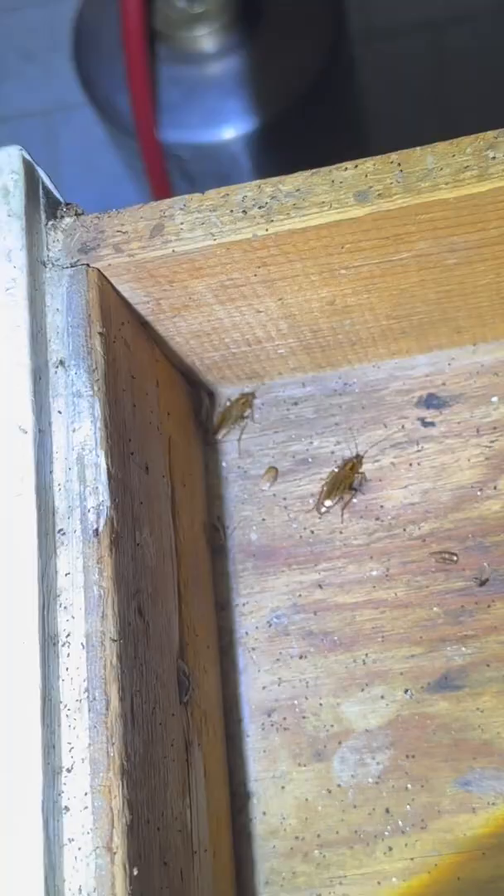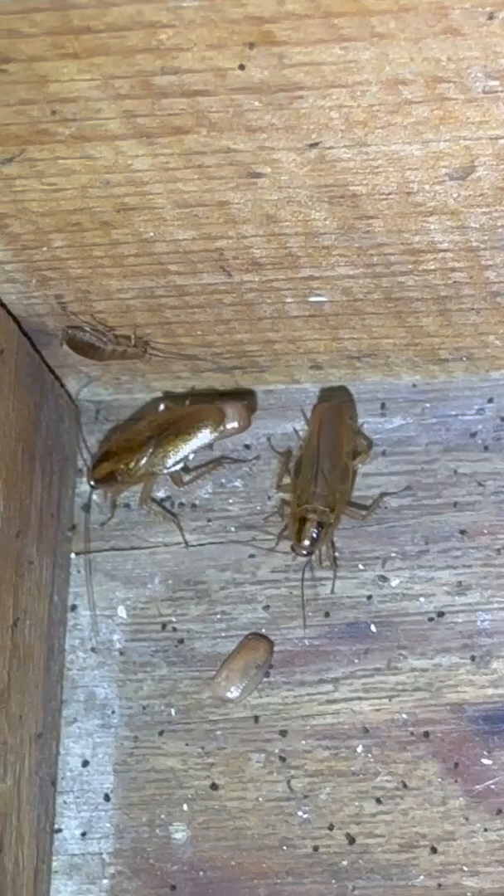I bet there's one in here too. Oh yeah. See these right here guys? I'm zooming in on two females. You can tell they're females — they both got the egg sack carrying with them. It's called the ootheca. German roaches carry their egg sacks with them until the last minute. There's an egg sack right next to the two females.